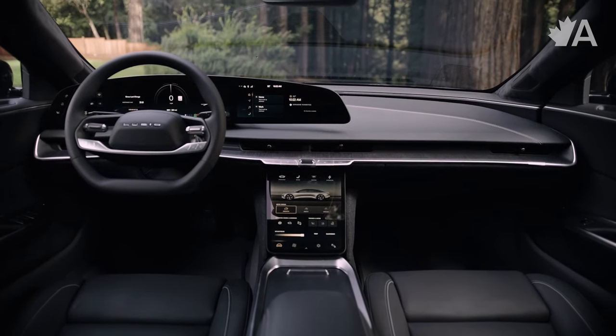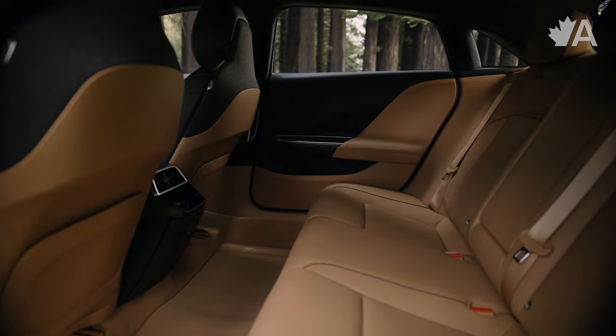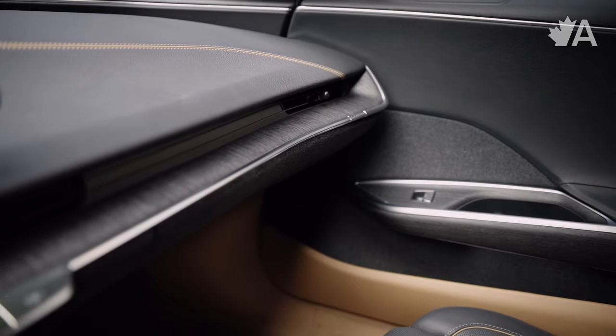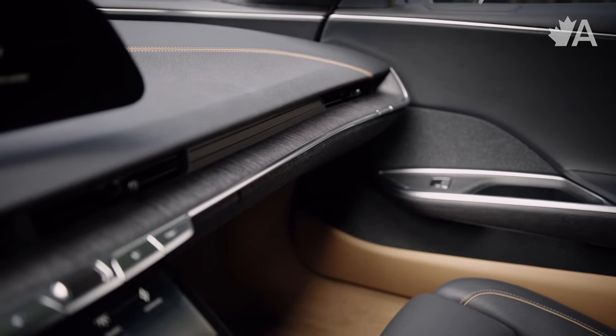That design philosophy carries through in the interior as well. It is quite a minimal interior, but not just empty or unfriendly — the vibe in here is very mid-century modern. It's minimal without being cold because the materials they use are warm and inviting. I do think the design is going to age really well.